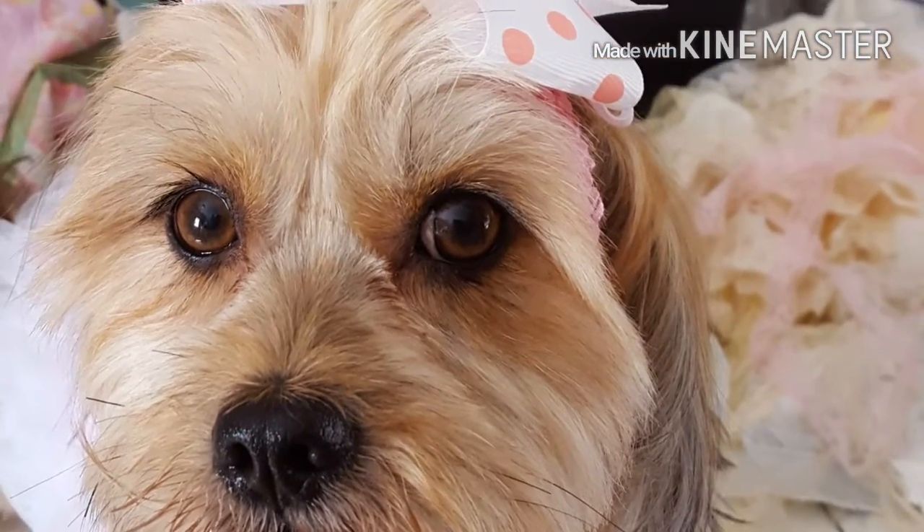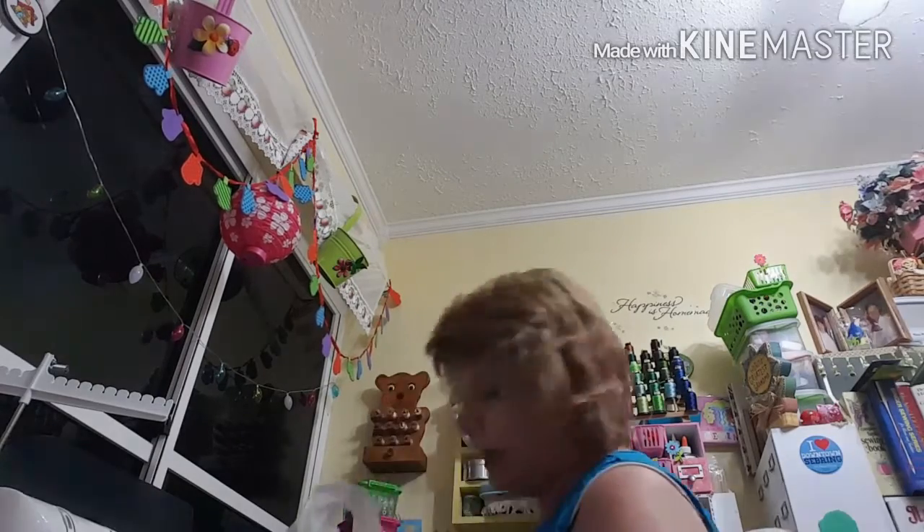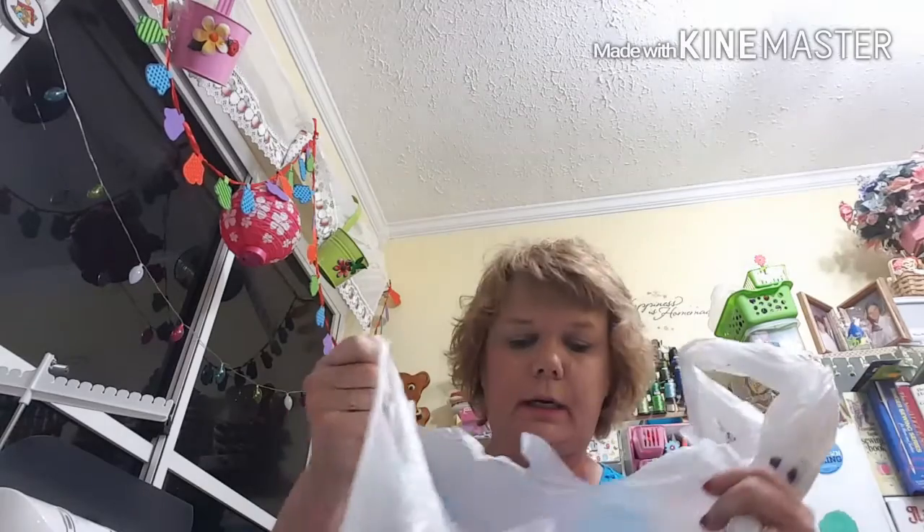Okay, here I am to do my haul. I went to Ross, Marshall's, and Ulta. I'm going to go ahead and get started with Ross. Like I said, I'm trying to get some new makeup to see what works best for my skin. I'm getting ready to turn 60 in June and I feel like my face is changing. I've been using the Ulta mineral powder stuff. I need something to make my skin look healthy.